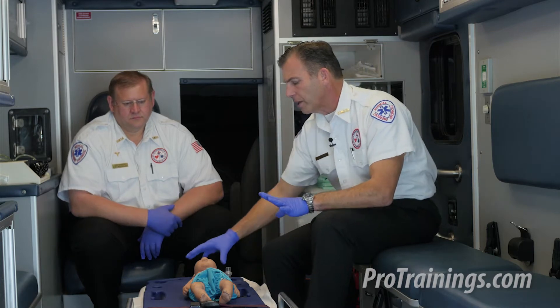A neonate is a baby that is newborn up to 30 days — not necessarily premature. If this baby is in trouble, in most cases it will be due to respiratory drive or a lack of oxygen, versus a cardiac-driven cardiac arrest. So most of what you'll see here is a respiratory-driven response.